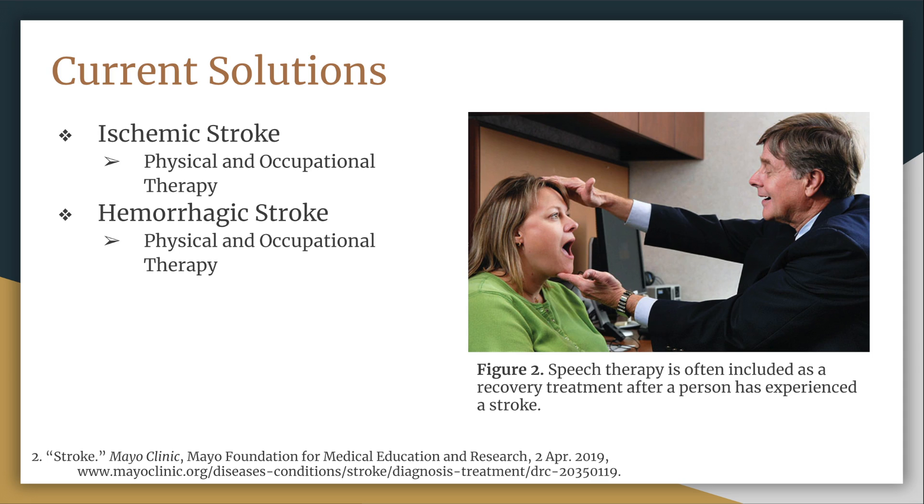Early intervention by occupational and physical therapists is very helpful for patients who have just experienced a stroke. These professionals can teach people how to work around new disabilities and regain strength after brain injury. Usually after hospitalization, people live in rehabilitation centers where additional intensive therapy may be provided. The goal of rehabilitation is to help the patient recover as much physical and speaking function as possible. On the right you can see a speech therapist helping a patient recover their speech, teaching them techniques for tongue and jaw movement. This process is long and difficult.